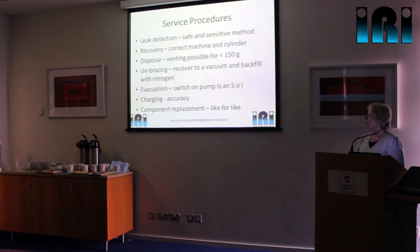Going through the service procedures — leak detection: the procedure is identical to any other system, working methodically around the system, but the method needs to be safe and sensitive, so soapy water or the right electronic leak detector. For refrigerant recovery, you need the correct recovery machine, and you need to be aware that when filling recovery cylinders, hydrocarbons are much less dense than HFCs, so you need to work out the safe fill weight for the cylinder. We are actually allowed to vent in the UK — the Environment Agency allows us to vent less than 150 grams, so long as we vent it to outside to a safe area. If the charge is more than that or if we can't safely vent, then we do have to recover it as normal.